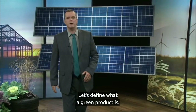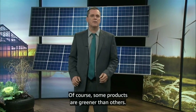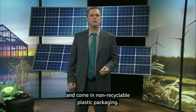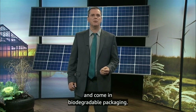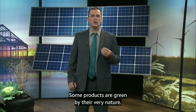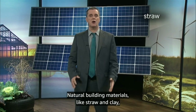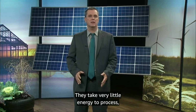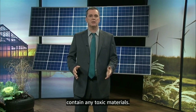Let's define what a green product is. Of course, some products are greener than others. For example, some lip balms are made with petrochemical waxes and come in non-recyclable plastic packaging, while other lip balms are made with organic ingredients and come in biodegradable packaging. Some products are green by their very nature. Natural building materials like straw and clay are inherently green — they take very little energy to process, they are easily recycled, and they don't contain any toxic materials.